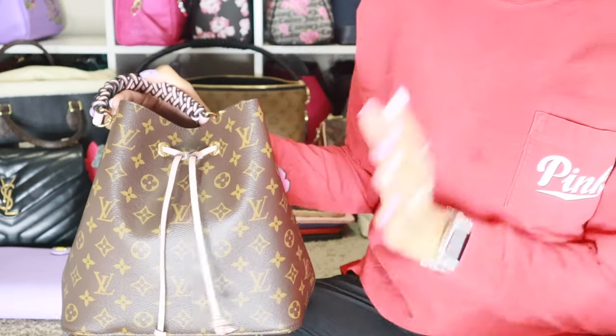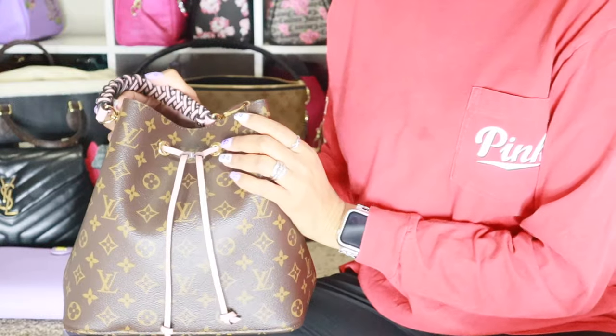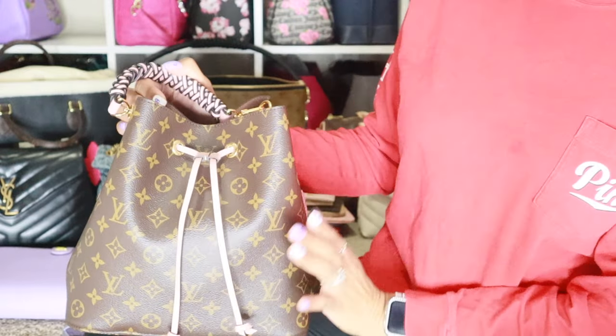Hey guys, welcome back to my channel. So today I'm going to try a new thing with my ring light, see how it goes. I planned to film earlier in natural light, but then I got caught up watching TV with Hubby, so I have missed the sun. It's gone. But I really wanted to get this filmed because I did want to go ahead and switch bags.